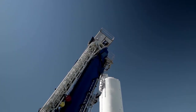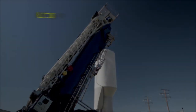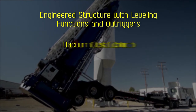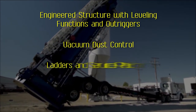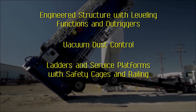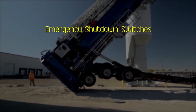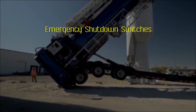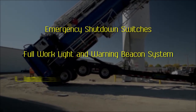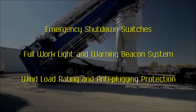QuickLoad is built with HSE in mind. Key safety features include an engineered structure with leveling functions and outriggers, vacuum dust control, convenient ladders and service platforms with safety cages and railing, quiet operation, emergency shutdown switches on each side and work platform, a full work light and warning beacon system, and engineered wind load rating and anti-plugging protection.